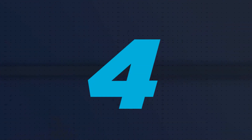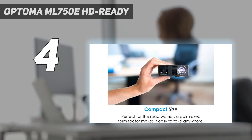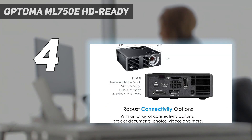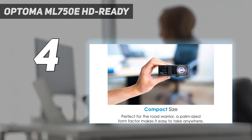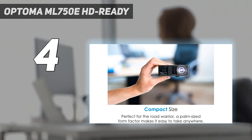Coming in at number 4: the Optoma ML750E HD Ready. The Optoma ML750E is a versatile and powerful projector, but weighing in at just 0.4 kilograms and measuring only 10.4 by 10.5 by 3.9 centimeters, it has an incredibly small footprint that literally fit in the palm of our hand during testing. This makes it easy to carry around and more than worthy of our best portable projectors guide. Brightness-wise, the ML750E boasts a 700 lumen lamp that lets you present in rooms that aren't completely darkened, which is good news if you want to use it outside in the evening too.